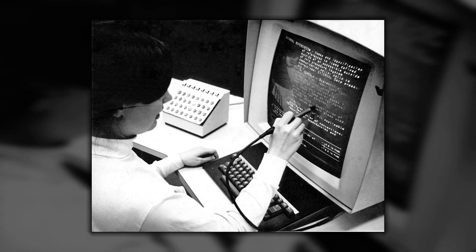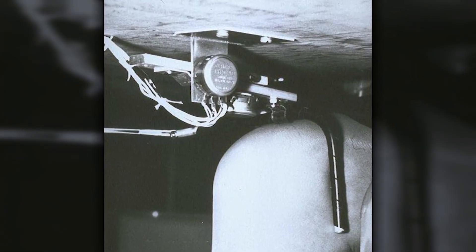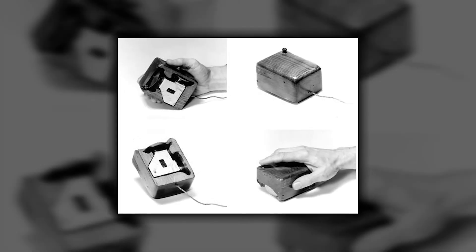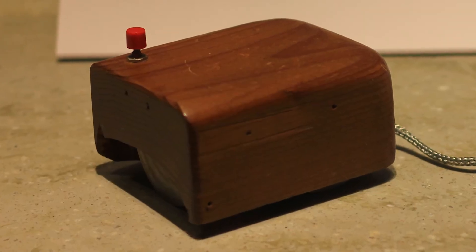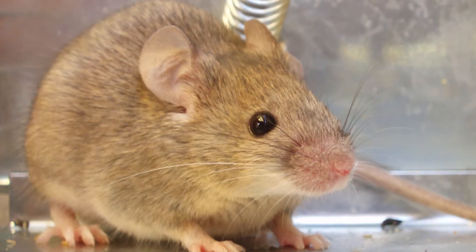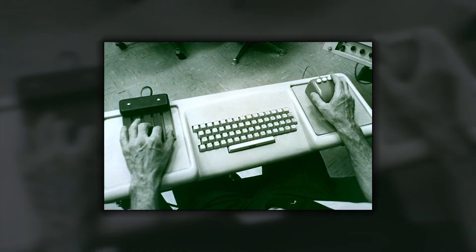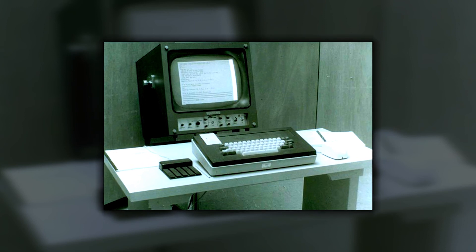The AFOSR grant allowed Engelbart and his research staff to compare off-the-shelf pointing devices. Engelbart also reviewed his earlier notes with his lead engineer, Bill English, who built a prototype of the sketched input device. This was the first computer mouse, so named because of its superficial resemblance to the cute rodent. The mouse decidedly won and was then included as standard equipment in their research moving forward.